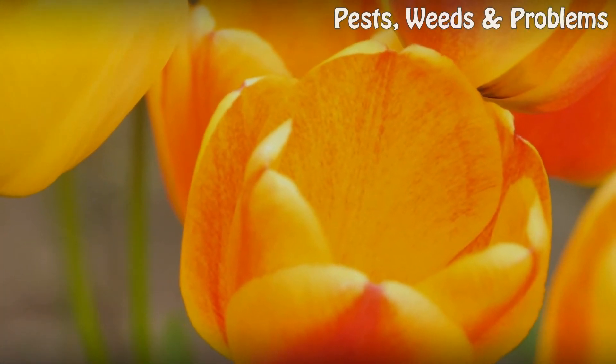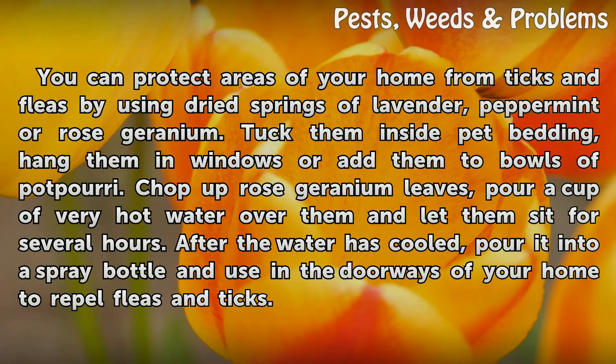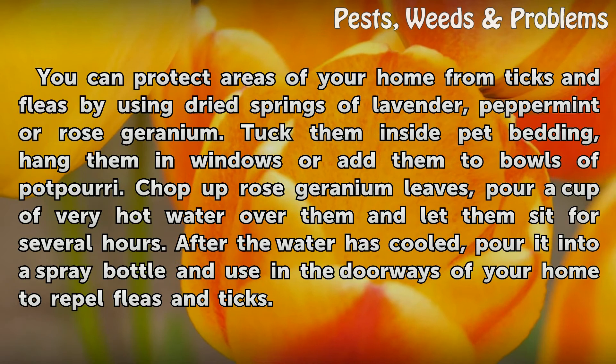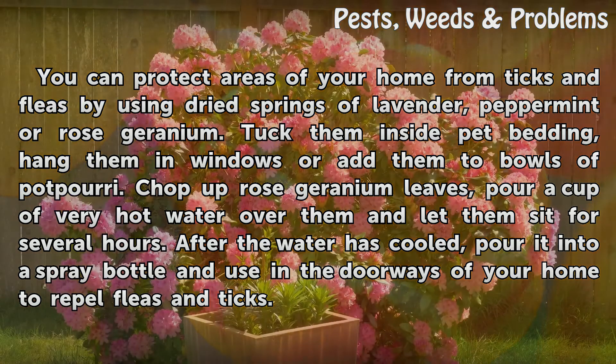Indoors. You can protect areas of your home from ticks and fleas by using dried sprigs of lavender, peppermint, or rose geranium. Tuck them inside pet bedding, hang them in windows, or add them to bowls of potpourri. Chop up rose geranium leaves, pour a cup of very hot water over them, and let them sit for several hours. After the water has cooled, pour it into a spray bottle and use it in the doorways of your home to repel fleas and ticks.